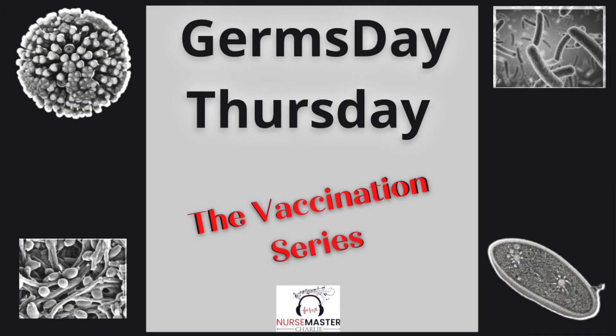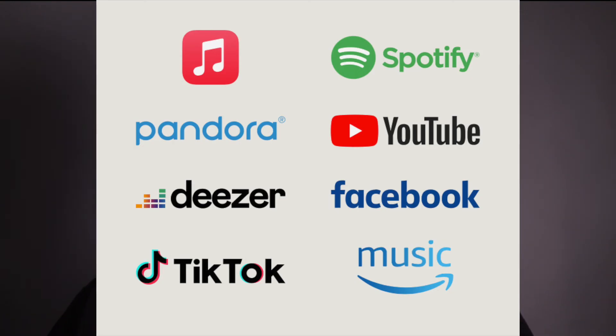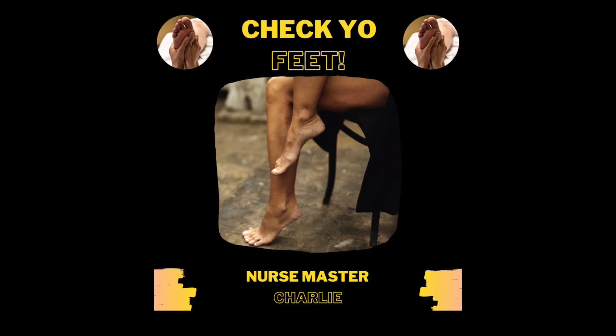This Medication Monday series focuses on specific medications used to treat diabetes. If you enjoy health and nursing content, please subscribe and hit the notification bell. Check out my YouTube Shorts for Germs Day Thursday, Medication Monday, and Sweet Saturdays — where I compare sugar content in food products. I also create original nursing and health educational music available on Spotify, iTunes, Apple Music, and Pandora, and write nursing and health blog articles at nursemastercharlie.com. Thank you for watching — like, comment, subscribe, and share!